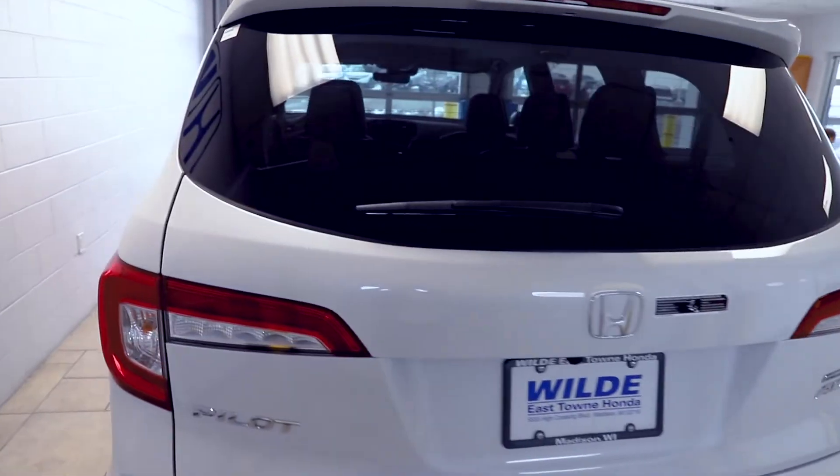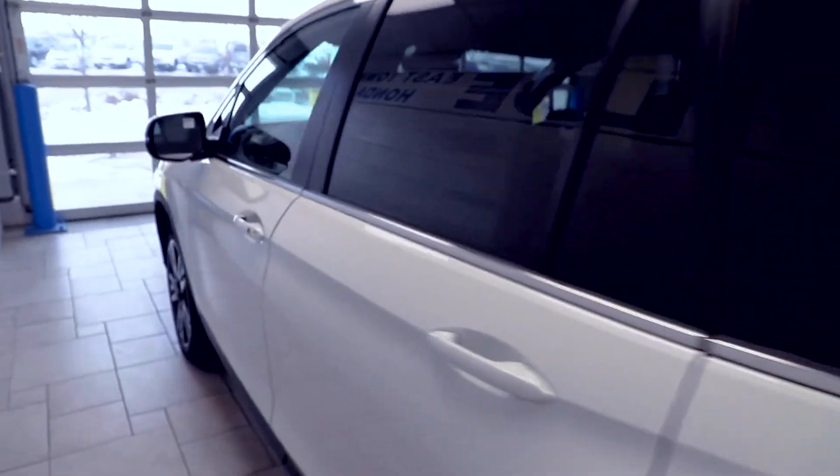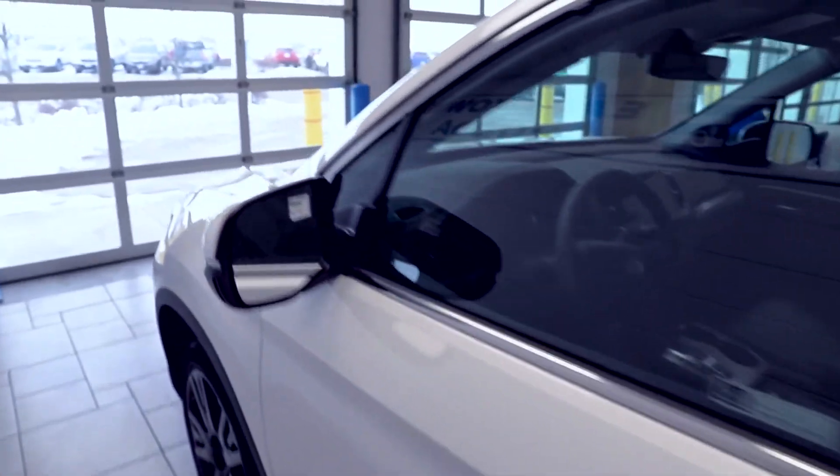The Pilot is very efficient for such a large and practical vehicle, rated at a segment-leading 26 miles per gallon highway and 19 miles per gallon city.